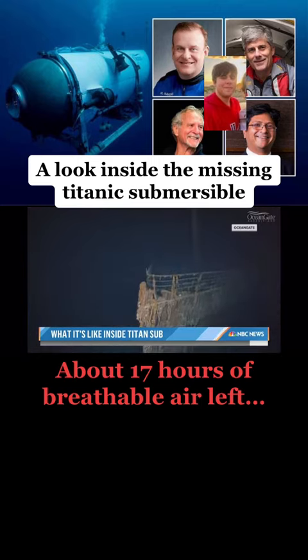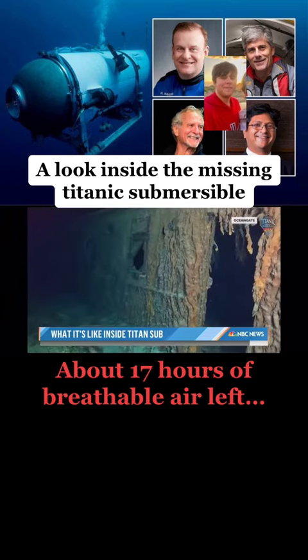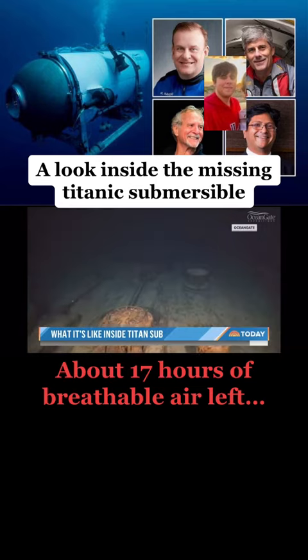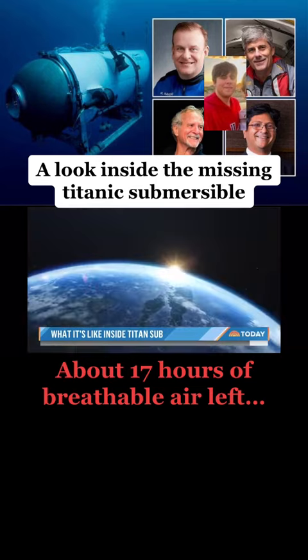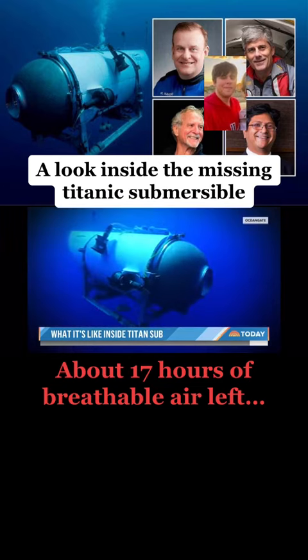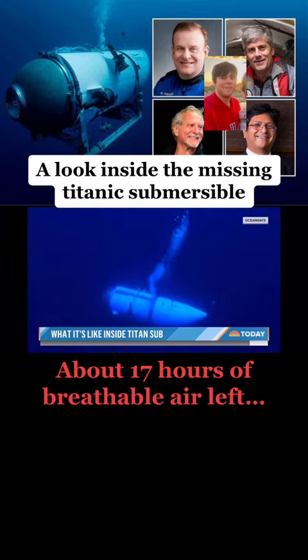The up-close and personal view of the Titanic wreckage can last four or five hours. Passengers who have reached these depths are an exclusive club — more people have gone into space. But going this deep underwater is actually technologically harder to engineer.